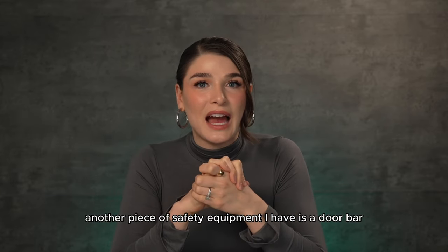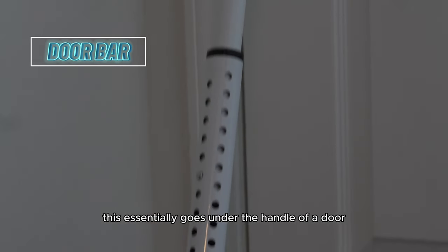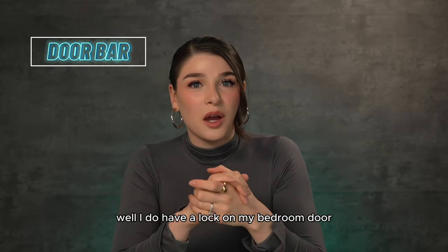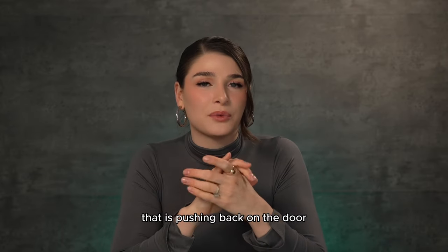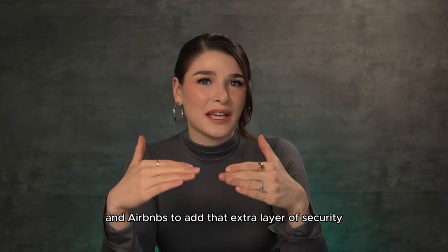Another piece of safety equipment I have is a door bar. This essentially goes under the handle of a door to make it harder for someone breaking down that door. While I do have a lock on my bedroom door, this supplies an extra level of force pushing back on the door. I also travel with this when I stay in hotels and Airbnbs to add that extra layer of security.